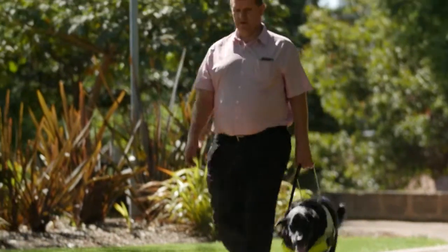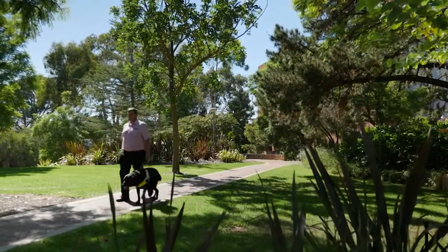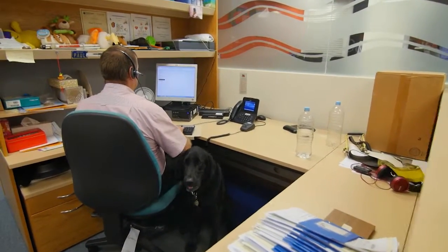My job at Curtin is predominantly to answer the telephone and respond to student emails and student services. I've been here nearly 12 years now and everyone I've worked with has been extremely supportive of me. It's been a fabulous place to work and people's attitudes make a workplace accessible as much as physical things like tactile tiles and ramps.